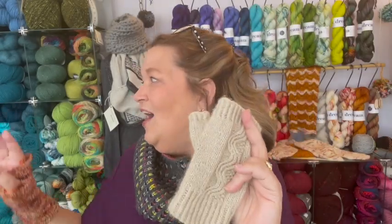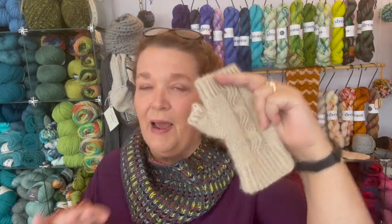Remember, this is the fingering weight, so any fingering weight doubled — doubled, so you're on a four. This is cashmere, so we have four colors of cashmere. One ball makes a set of cashmere mitts. And again, it doesn't have to be this pattern — it can be this pattern, it can also be this pattern.